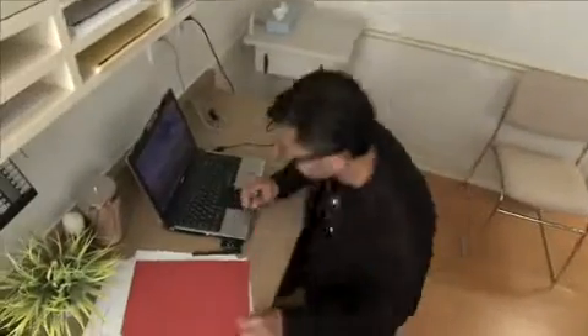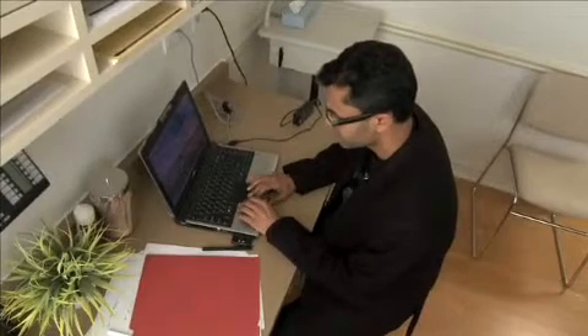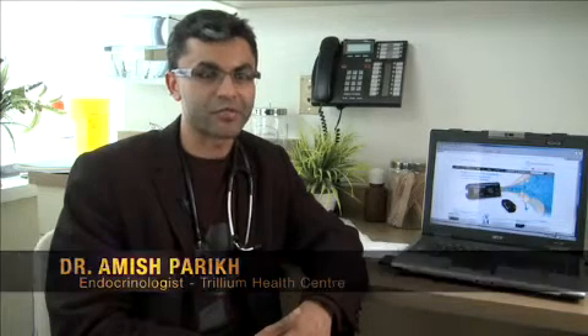Dr. Amish Parikh is an endocrinologist at the Trillium Health Centre. Patients have traditionally relied on logbooks to help keep track of their blood sugar readings. Logbooks can be very cumbersome and time-consuming for patients to fill out.